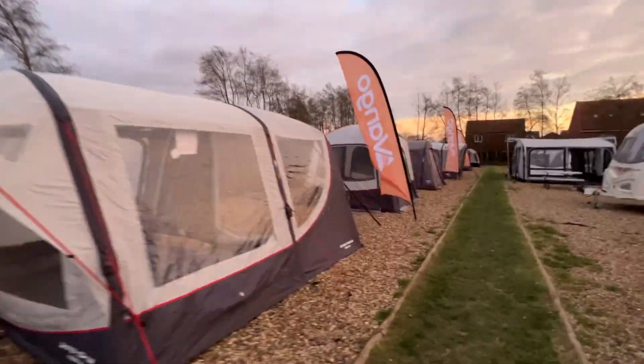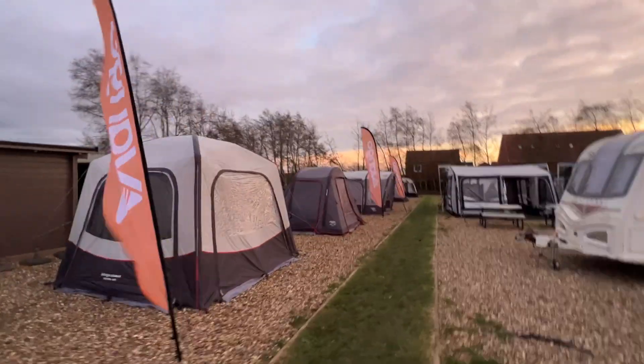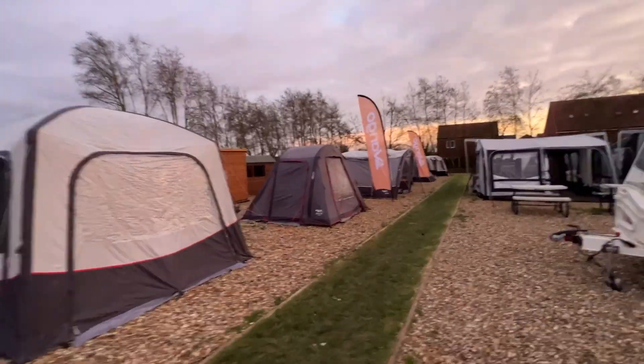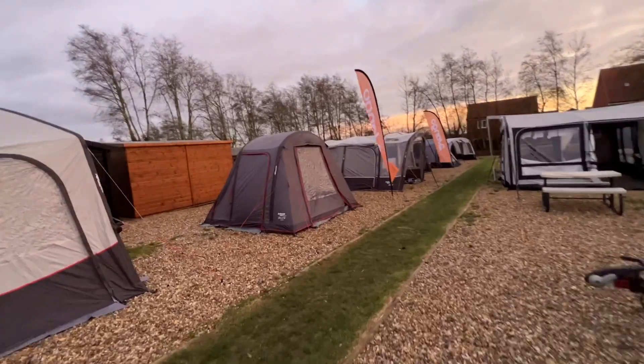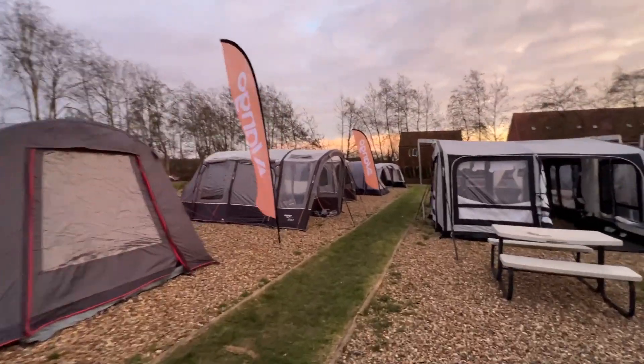the Vango Magra, the Vango Tolga, the Vango Faros, Vango Galley, and the Hexaway — so the best sellers from Vango driveaways.